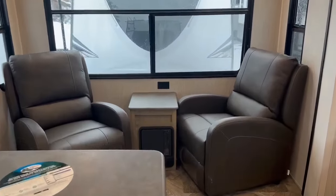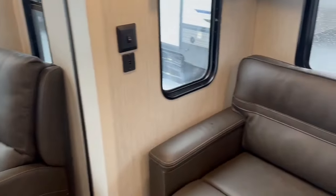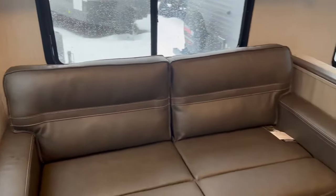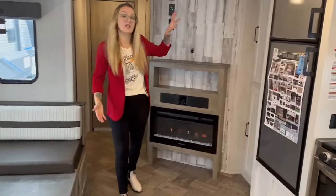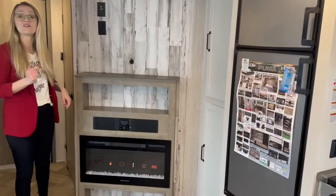This is a rear lounging floor plan with two recliners, great windows, tri-fold sofa, booth dinette right across from this fully equipped kitchen. You're going to get lots of storage finished off with a fireplace.